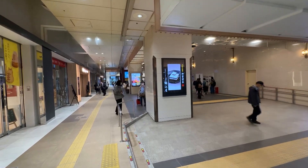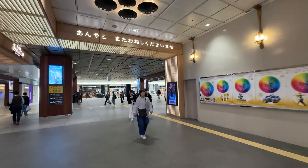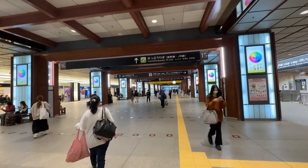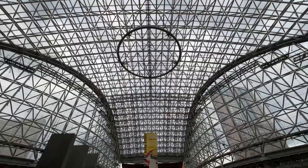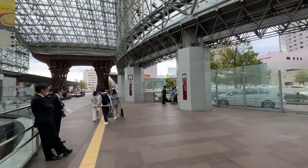Welcome to Hello Experts. Get ready to explore the architectural marvel that is Kanazawa Station in Japan. From its awe-inspiring modern design to its unique wooden gate, discover the perfect blend of tradition and innovation. Join us as we take you on a captivating journey through this remarkable transportation hub.